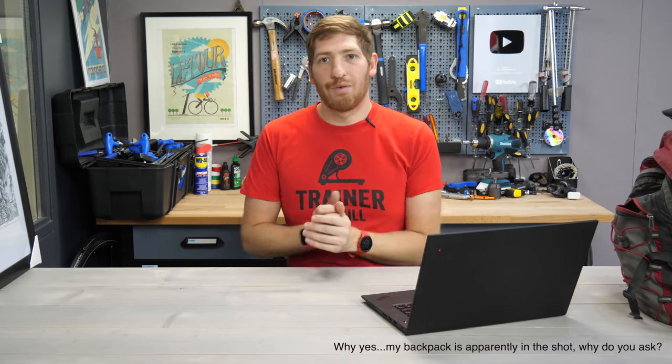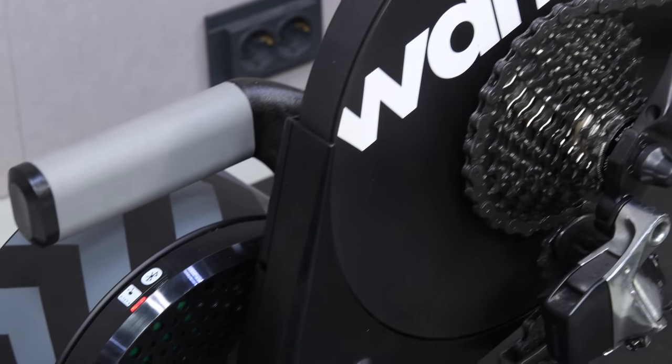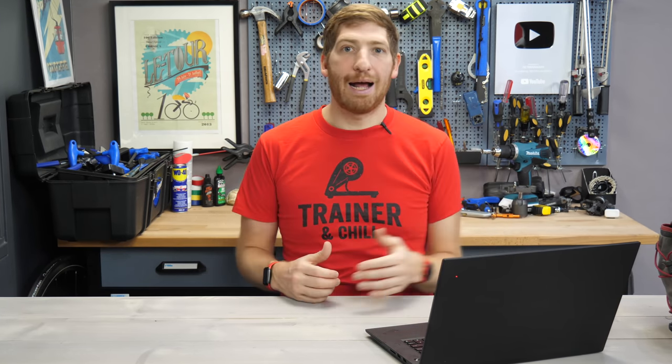It has been over six months since the Wahoo Kickr 2020, or V5, or whatever you want to call it, was released — all the way back on August 11th, roughly seven pandemics ago at this point. Now here we are, the last couple of days of December, and we finally got a firmware update for it. If you remember my in-depth review, I had one core issue with it: it wasn't accurate. In fact, it was less accurate than past Kickrs.